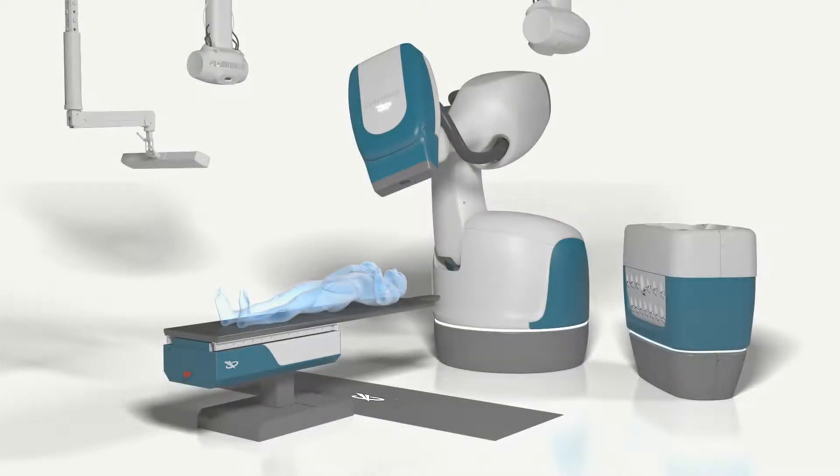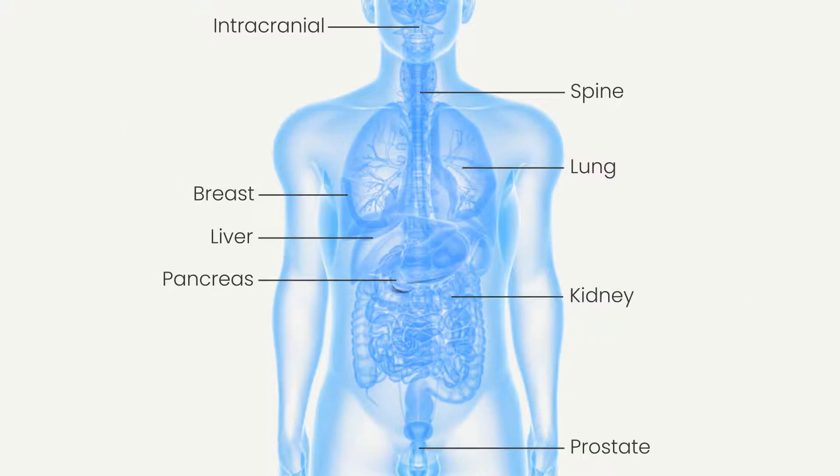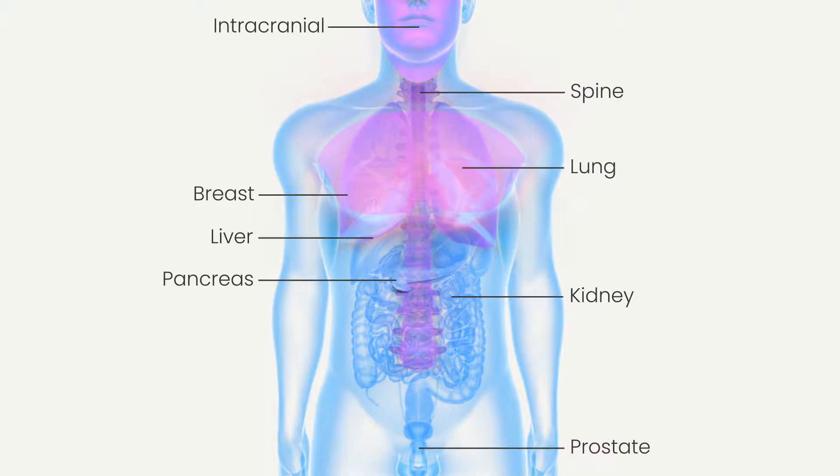The CyberKnife S7 system delivers scalable and reliable treatments for a broad variety of indications, and has been used to treat tens of thousands of cancer patients. It's also effective when used in combination with a variety of other techniques, giving new hope to patients with recurrent tumors, even those which have previously received radiation.